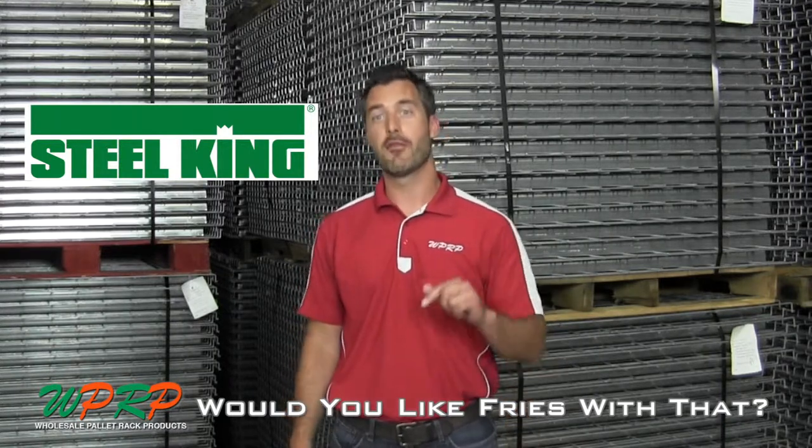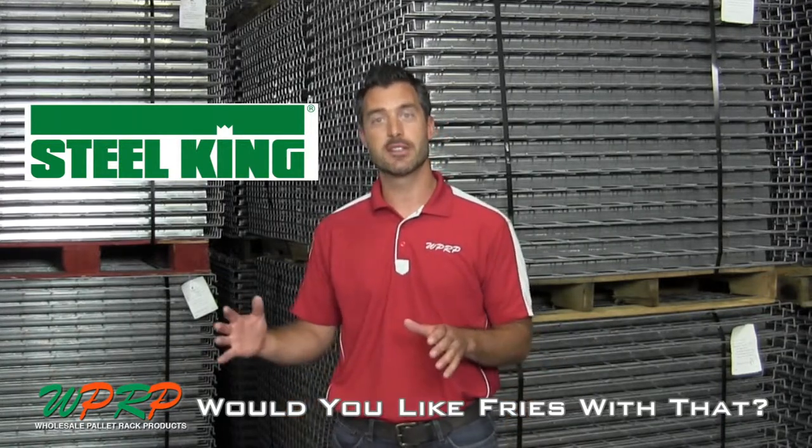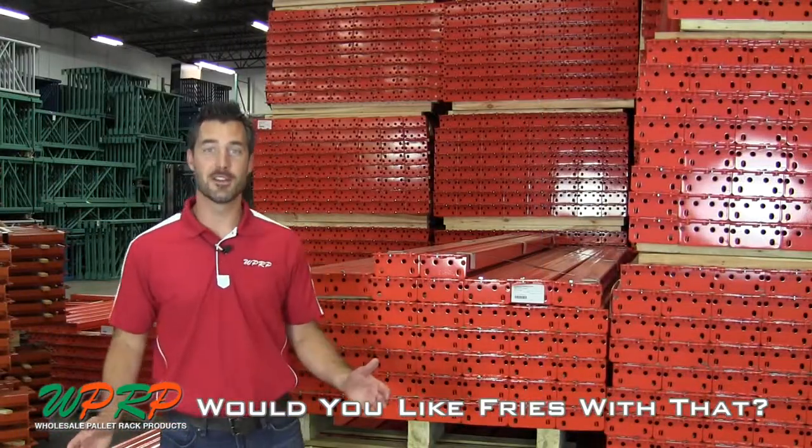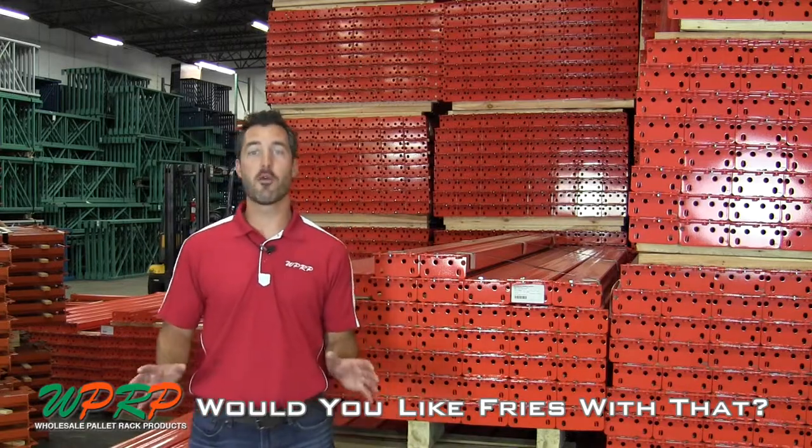But today we're going to talk about four product key features about Steel King. Take a walk with me. Here we are in front of Steel King products. We're going to talk about four product features.